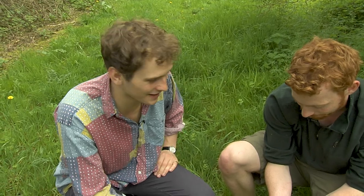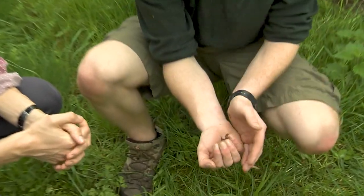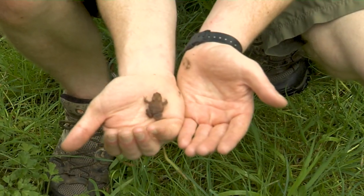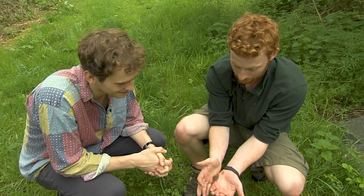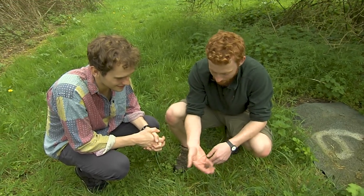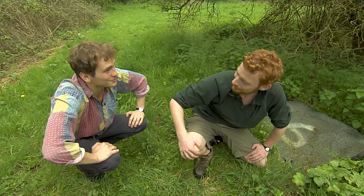We've just come across something very exciting. Underneath these reptile mats we found a common toad. There are also some baby frogs under there as well. It is a young one - they can grow a lot bigger than this. They're quite warty. Let's go set up those camera traps.